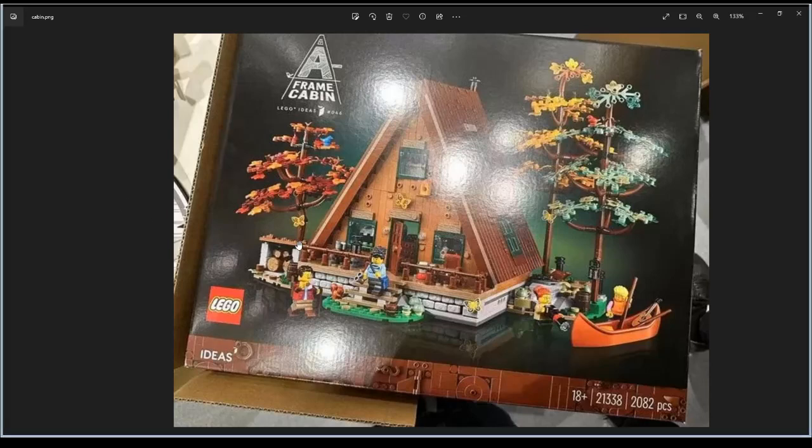Here we have the first leaks of the Lego Ideas set number 21338, the A-Frame Cabin. It's 2,082 pieces and rumored to be $179.99 or €179.99.